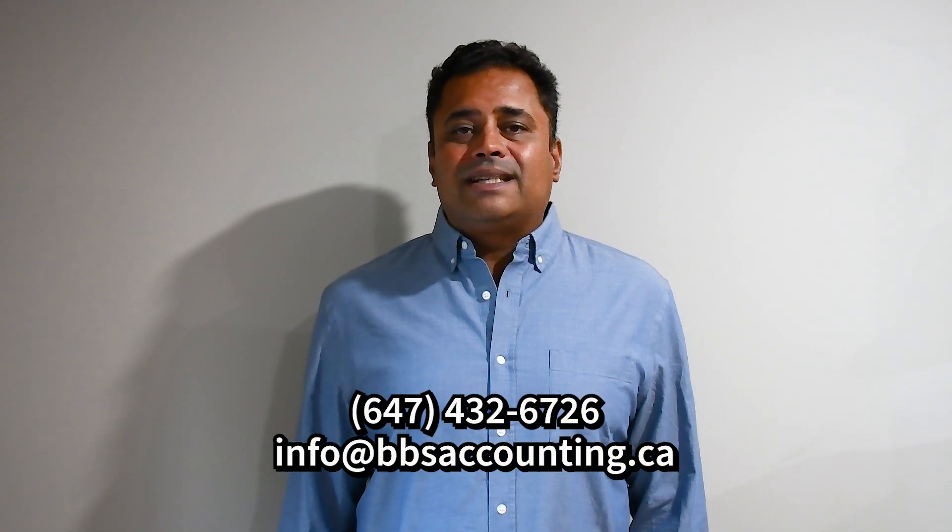If you want to understand how to use these tools better and integrate them into your business, call me at 647-432-6726 or email me at info@adiasaccounting.ca.